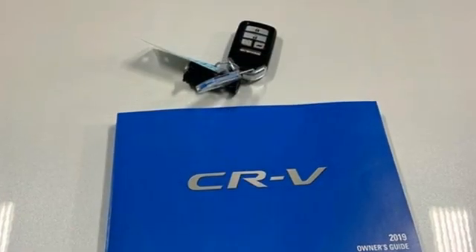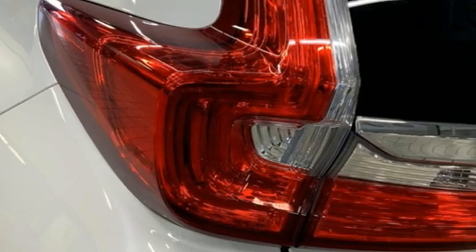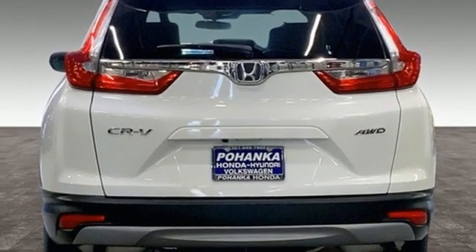It comes with great features you'll love: continuously variable automatic transmission, dual-zone climate control, streaming audio, digital instrument gauges, and front heated bucket seats.